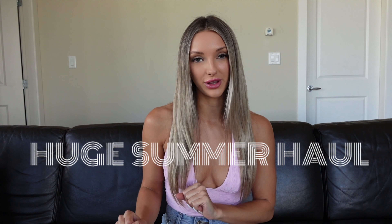What is up you guys? Welcome back to my channel. My name is Taylor. If you guys are new here, today's video is going to be a huge summer clothing haul. Nothing is sponsored — this is all my own purchases. I love every single item that I've gotten in this haul.